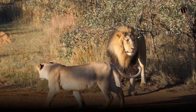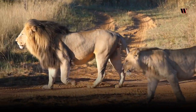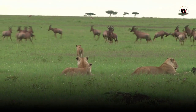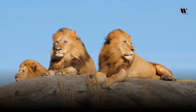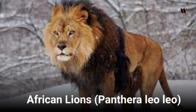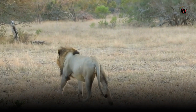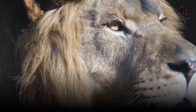A lion's powerful limbs and strong, muscular body allow it to sprint at speeds of up to 50 miles per hour (80 kilometers per hour) for short distances. However, they primarily rely on their stealth and strategy rather than speed to catch their prey. There are two main subspecies of lions — the African lion and the Asiatic lion. African lions are the most common and widespread subspecies, found in various habitats across Africa such as savannas, grasslands, and woodlands. They are further divided into several regional populations, each with unique characteristics.